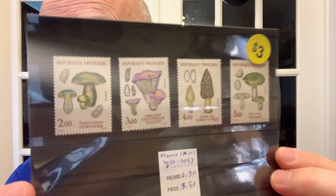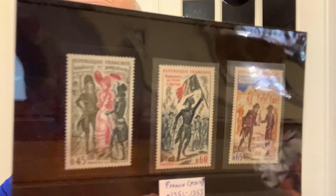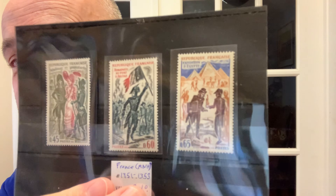The next thing I want to show you are the little packets. They're all marked down from what they used to be. I paid $3 for these — these are Mint Never Hinged stamps, all mushrooms from France. The next one, also from France, cost me $1 for these three stamps. Their Scott value is $2.10, so it's 50% off.